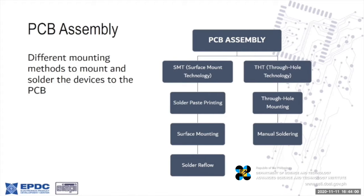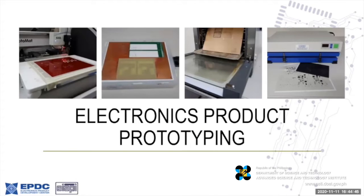We also provide PCB assembly for the boards and parts supplied to us, whether internally or externally sourced. We can do both surface mount technology and through-hole technology. We do this on a prototype quantity basis — we're not doing it for production quantity services.